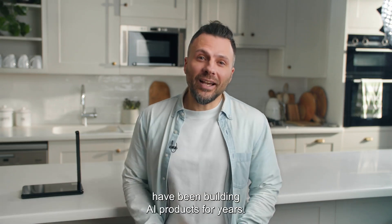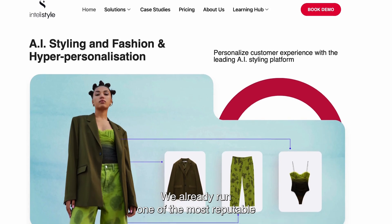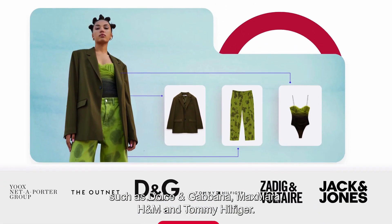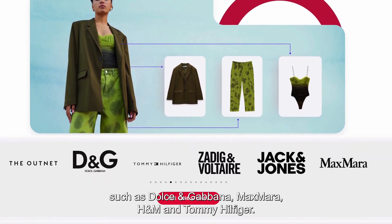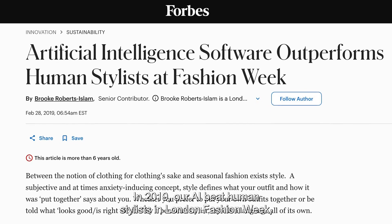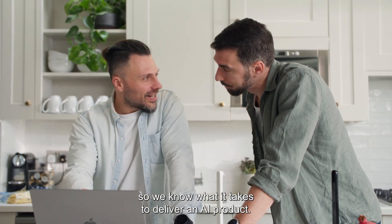My co-founder Michael and I have been building AI products for years. We already run one of the most reputable AI companies in the fashion space, with clients such as Dolce & Gabbana, Max Lara, H&M, and Tommy Hilfiger. In 2019, our AI beat human stylists at London Fashion Week. So we know what it takes to deliver an AI product.